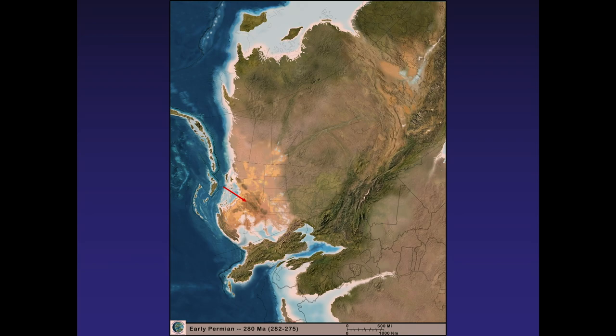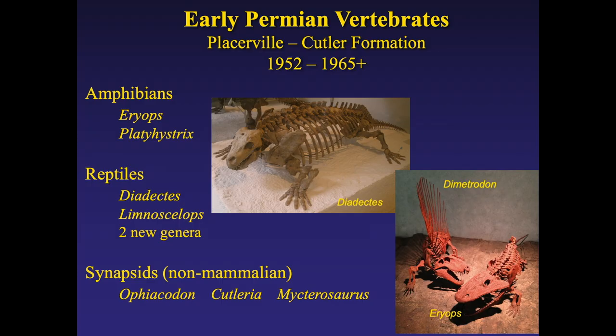Into the Permian — the end of the Paleozoic — this one surprised me. There are Permian reptiles and Permian amphibians in Colorado. I was not aware of this until a few days ago. These specimens are normally known from the red beds of West Texas. There are specimens of a Permian amphibian found from Colorado over by Placerville in the Cutler Formation.